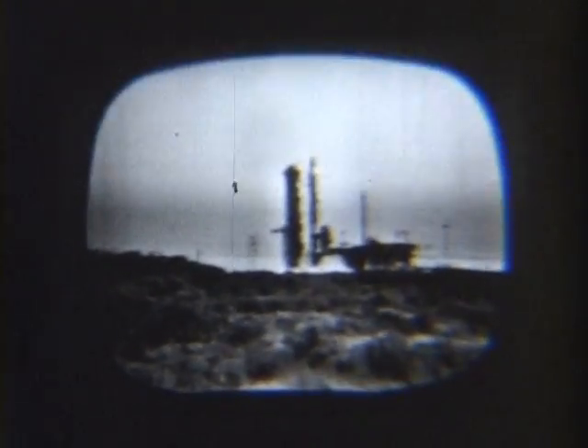5, 4, 3, 2, 1, 0 — ignition — liftoff! We're off on the hour.